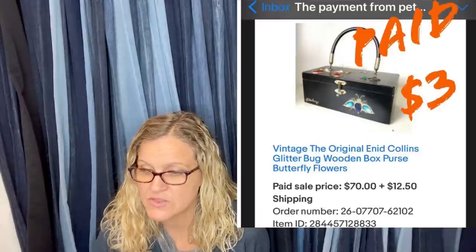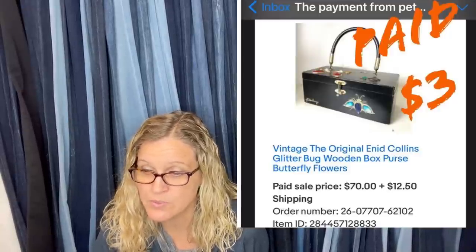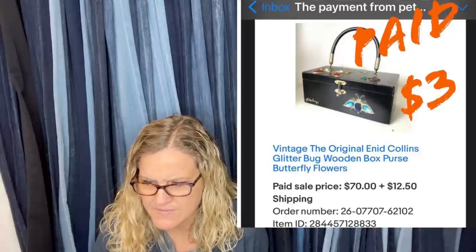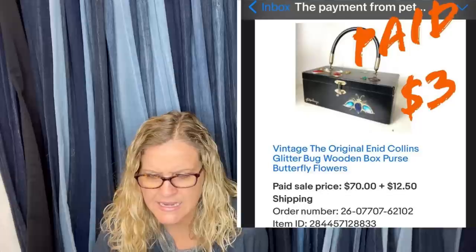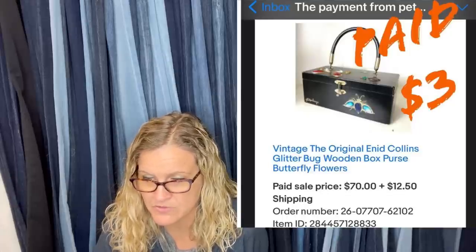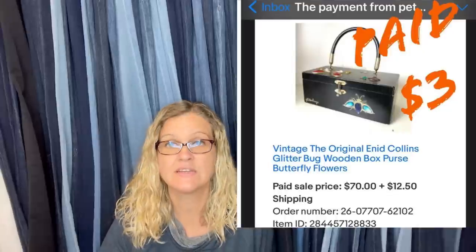Only paid $3 for this at Goodwill. Most of these wooden purses sell for $70 to $100. It is a vintage Enid Collins glitter bug wooden box purse, butterfly and flowers — $70 plus shipping.